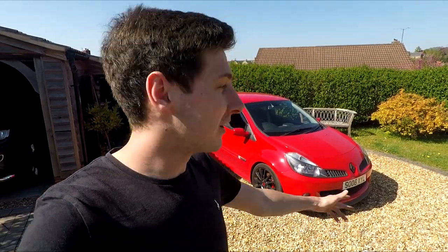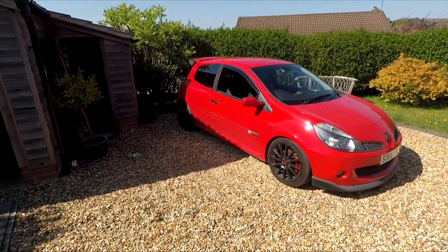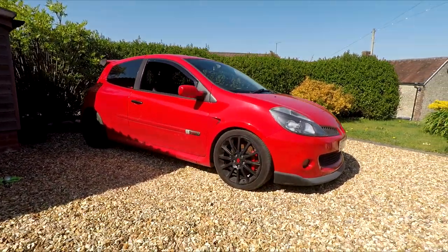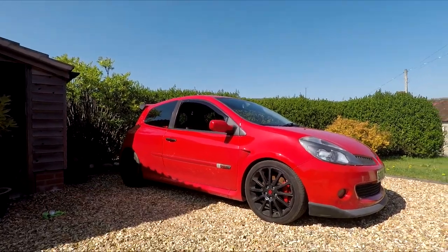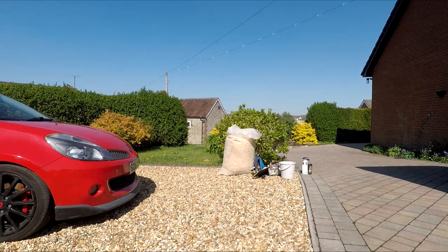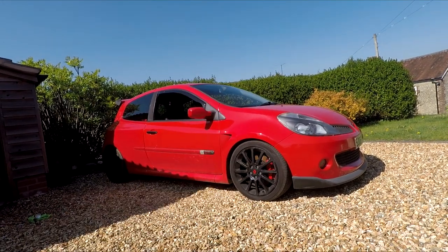Good evening guys and welcome back to another one of my videos. Hopefully you can see behind me is the Clio 197 in red. We are here today — potentially the last video, maybe the second to last — and this is just going to be a for sale video. Just going to give it a quick clean all over, inside and out. Need to move around the corner into the shade just so it's not directly in the sunlight, because we are having some beautiful weather in this quarantine.